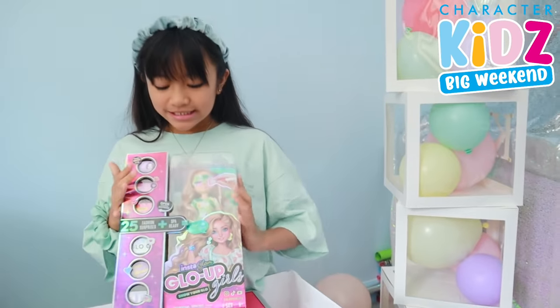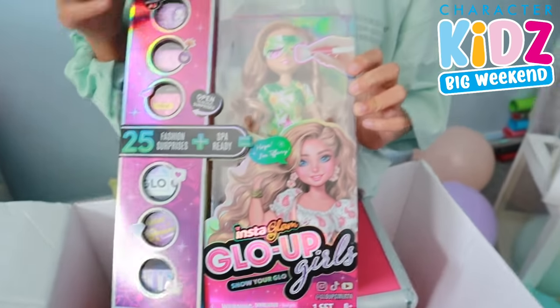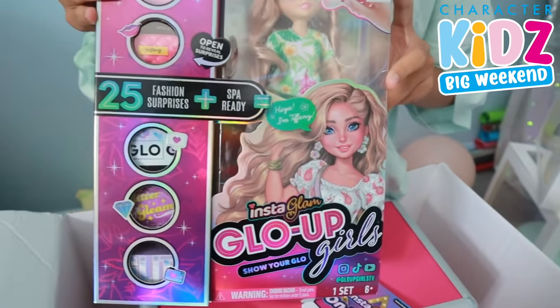Next up is Club Girls. Okay, this looks so fun — the doll is really cute!